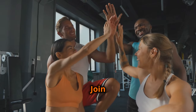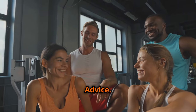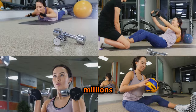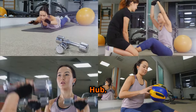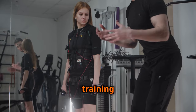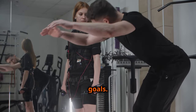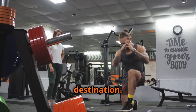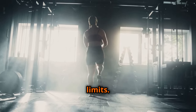Are you ready to take your fitness journey to the next level? Join the millions of people worldwide who have transformed their bodies and minds with Health Help Hub. Subscribe to our channel for more science-backed training programs, nutrition advice, and motivation to help you achieve your fitness goals. Remember: muscle growth is a journey, not a destination. Stay consistent, stay dedicated, and never stop pushing your limits.